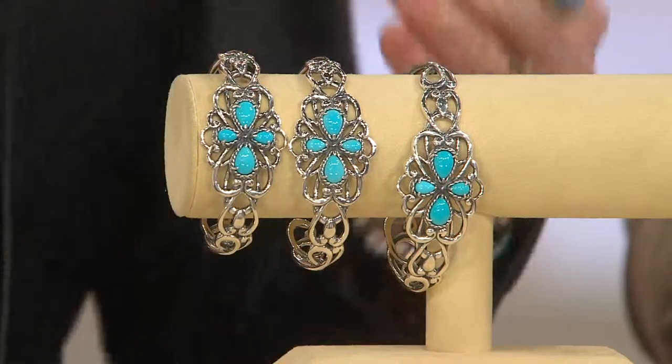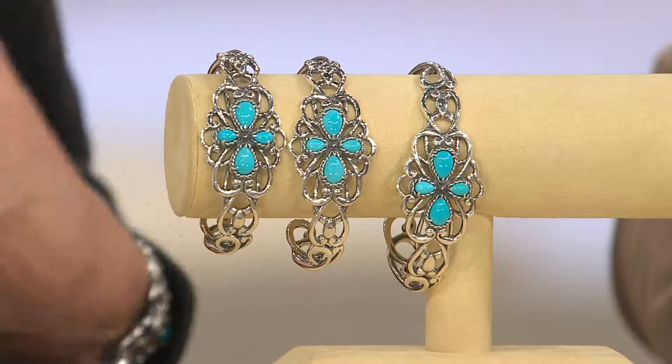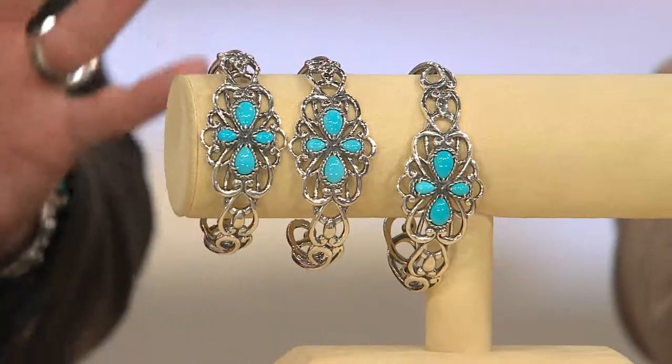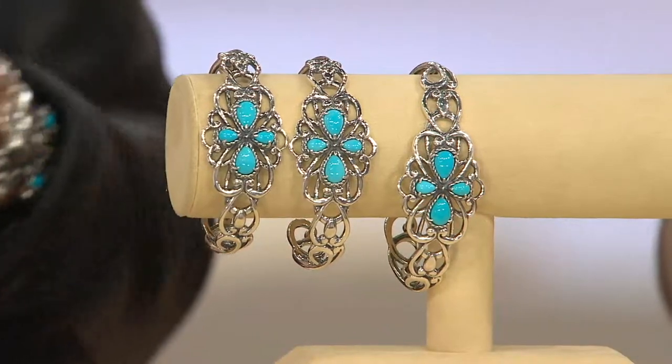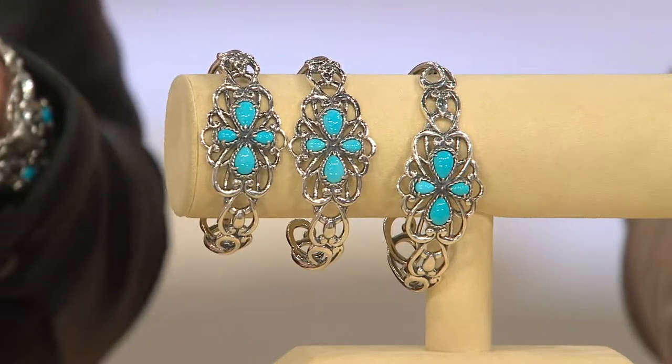But then we go to a whole different story, because when we go to Sleeping Beauty — and Carolyn will explain to you why — these may be the most limited and hard-to-find turquoise stones in the world. I cannot quite believe that we just reduced this. I can't either. This is like an unbelievable kind of bracelet party we're having.